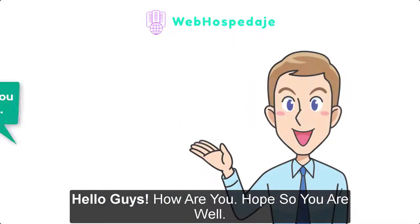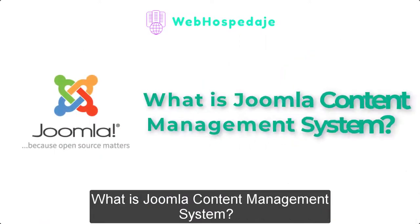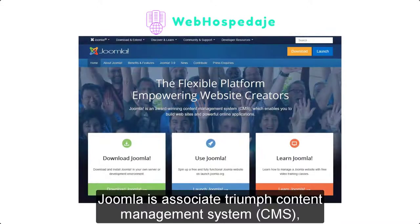Hello guys, how are you? Hope you are well. Today's video is about what is Joomla content management system. So let's get started. First step: what is Joomla? Joomla is a category of content management system (CMS) that permits you to create websites and powerful online applications.